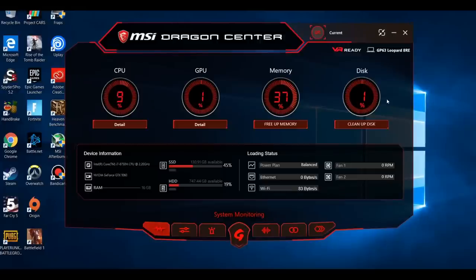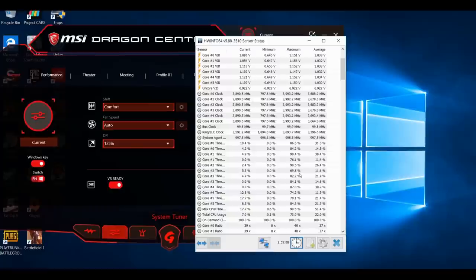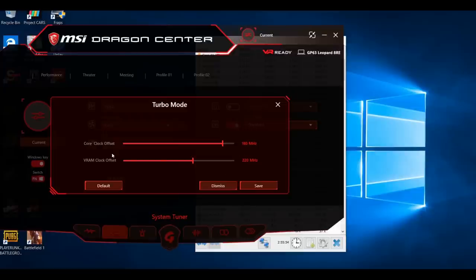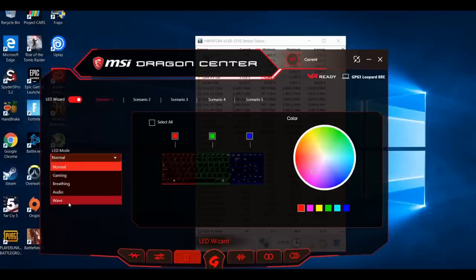In the Dragon Center utility you can keep an eye on the CPU, GPU, memory and disk usage. You can switch between Sport, Turbo, Comfort and Eco profiles. Comfort doesn't seem to do an awful lot — the CPU clock speed is the same as in Sport mode. Eco reduces the idle CPU clock to about 1,000 MHz even in Windows best performance mode, which is good for battery life. Turbo mode overclocks the graphics card — I boosted the core by 180 MHz and the memory by 220 MHz. The MSI RGB option changes the colour hue of the screen according to profiles such as gaming or movie, and the LED Wizard lets you alter the key colour in three different zones and choose profiles such as breathing or wave.